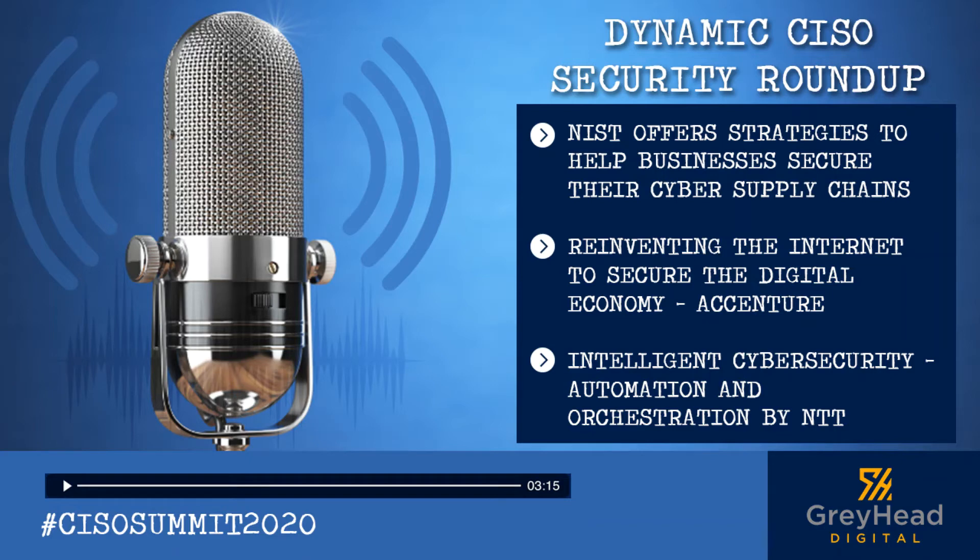Reinventing the Internet to Secure the Digital Economy: a survey report from Accenture clearly states that 79% of respondents reported that their organizations are adopting new and emerging technologies faster than they can address related security issues. CEOs looking to innovate confidently and safely should consider making internet security a driving force in their business model, to leverage their unique vantage point and gain greater insight into where and why the internet has grown fragile.